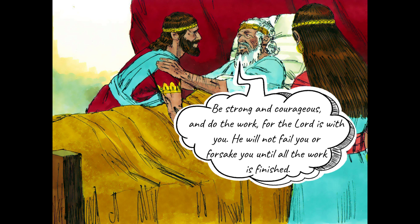Be strong and courageous, and do the work, for the Lord is with you, David told Solomon. He will not fail you or forsake you until all the work is finished.